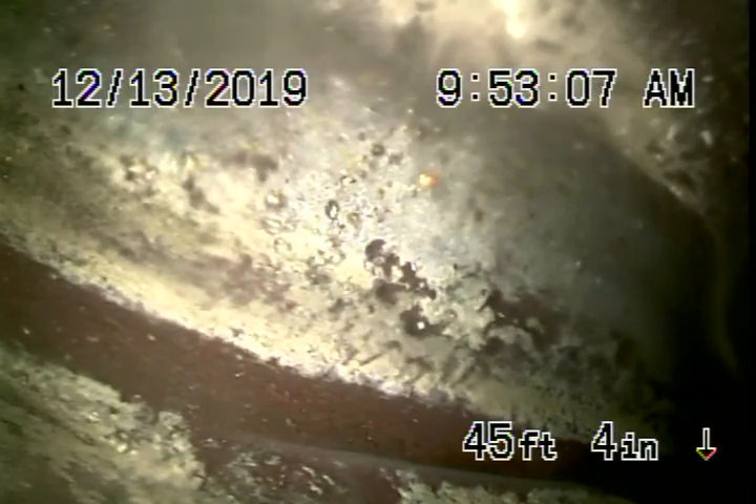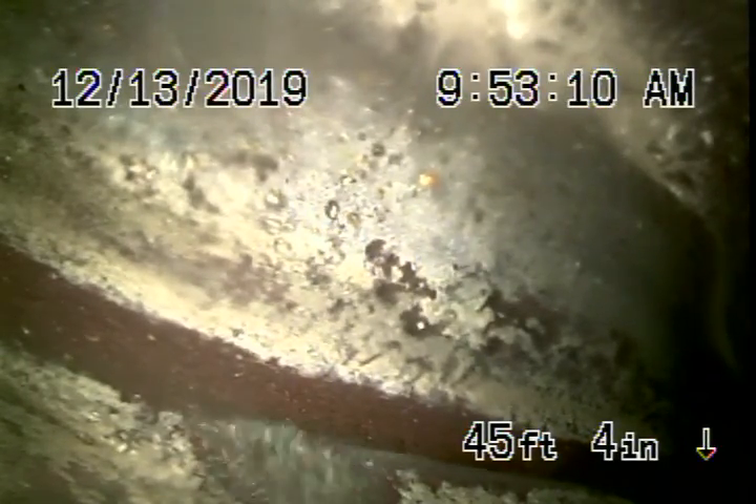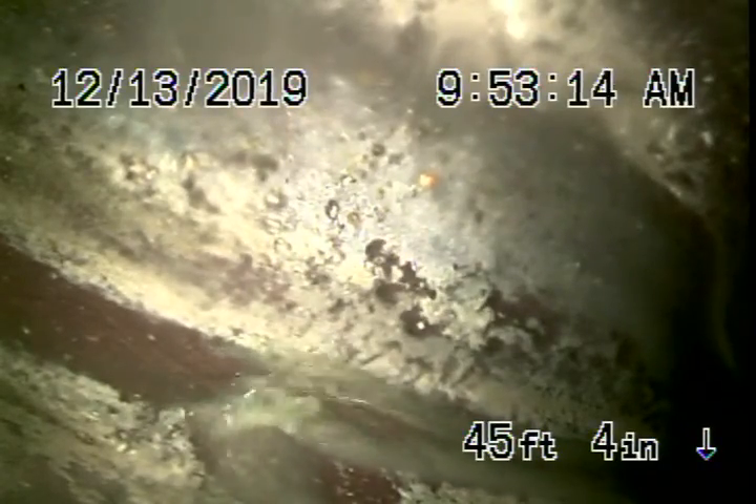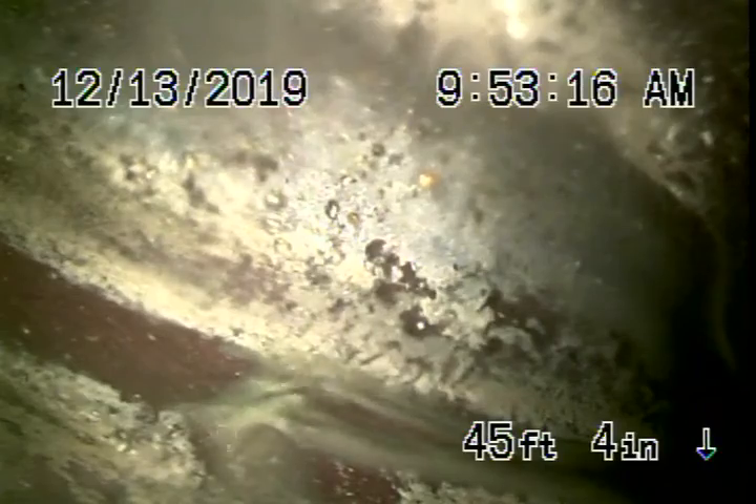We flushed it a few times and heard the ejector pump turn on, so that is functioning. You're going to have to periodically check the ejector pump — it works on a pump system, but it is functioning at this time.